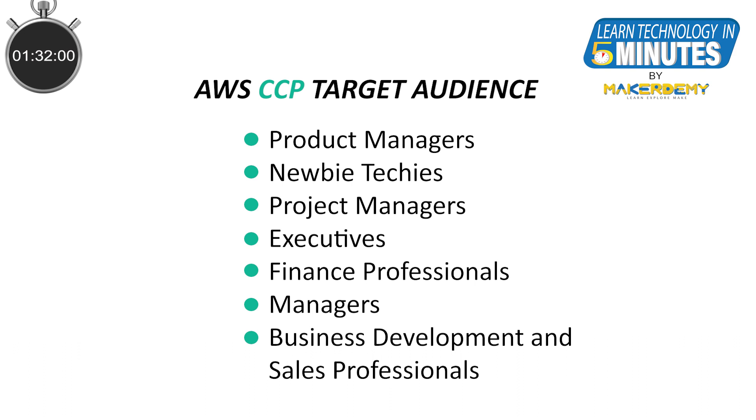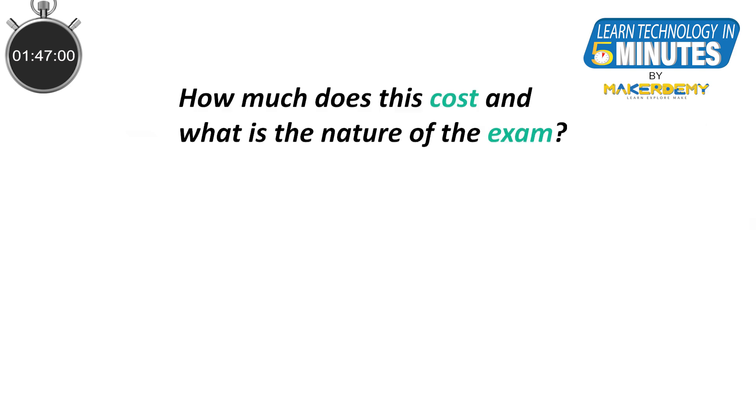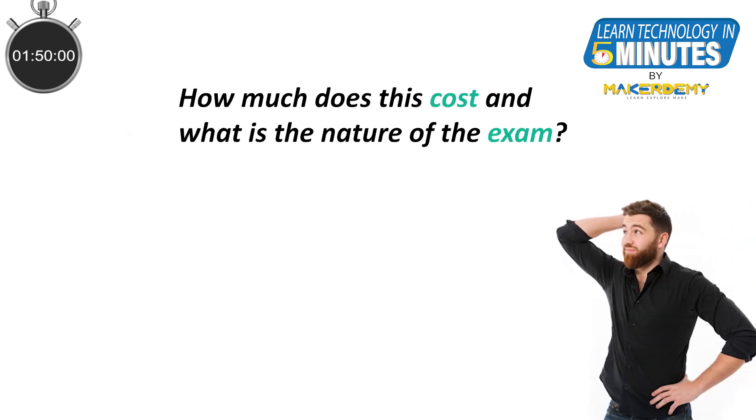By completing this certification, you demonstrate that you have a basic knowledge of the AWS cloud platform and a familiarity with available services and the cloud best practices when it comes to security, billing, and so on. How much does this cost and what is the nature of the exam?